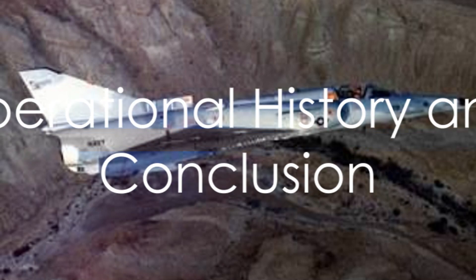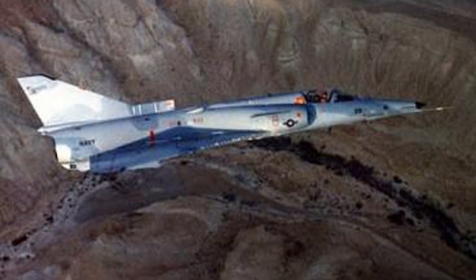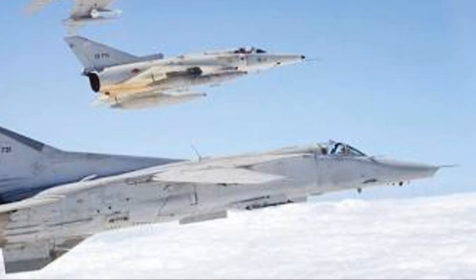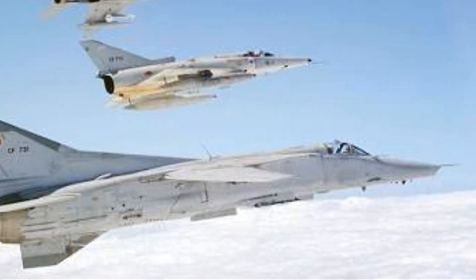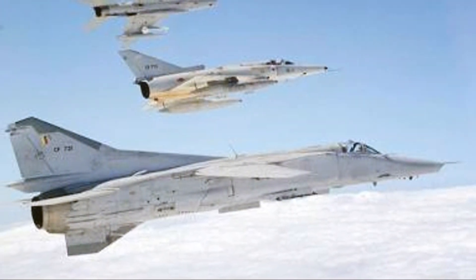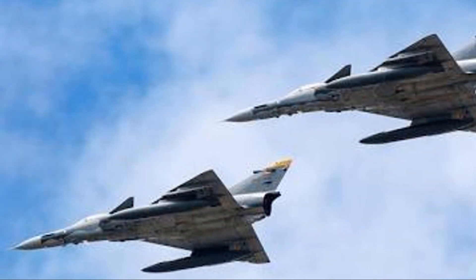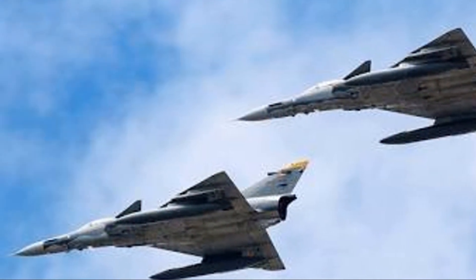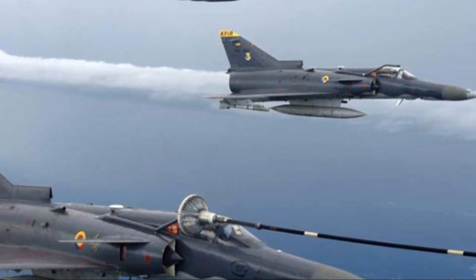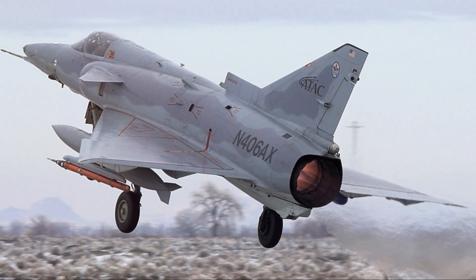The IAI Kfir has a storied operational history that is as impressive as its specifications. From its first roar into the skies in 1975, the Kfir quickly proved its mettle in combat. Among its many accomplishments, one stands out: the shooting down of a Syrian MiG-21, demonstrating the Kfir's superiority in dogfights and its advanced avionics capabilities. The Kfir was also used for strike missions, showcasing its versatility on the battlefield.